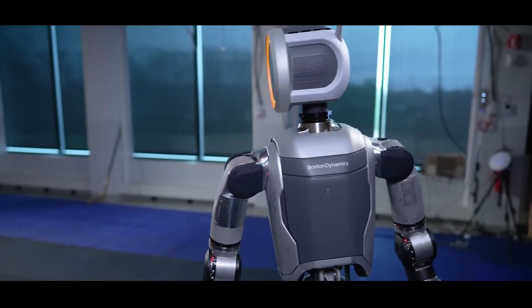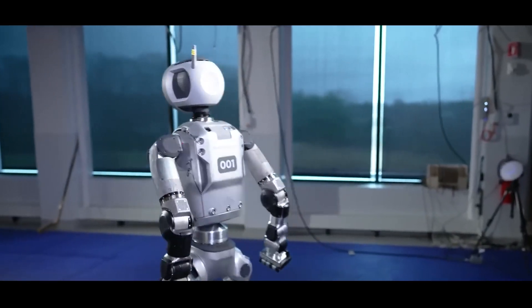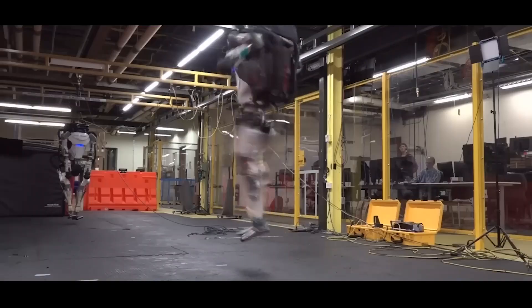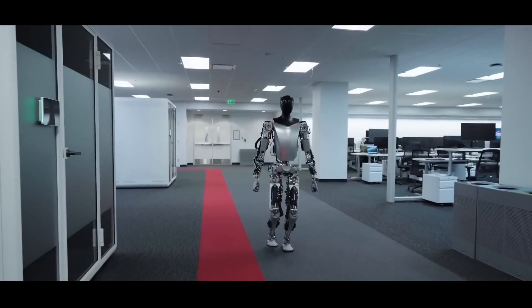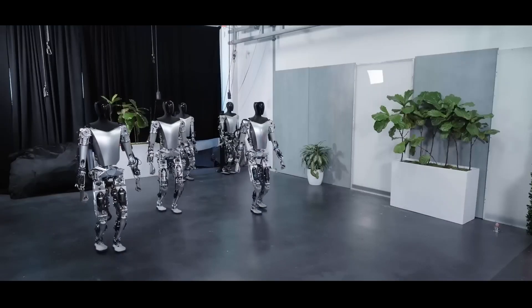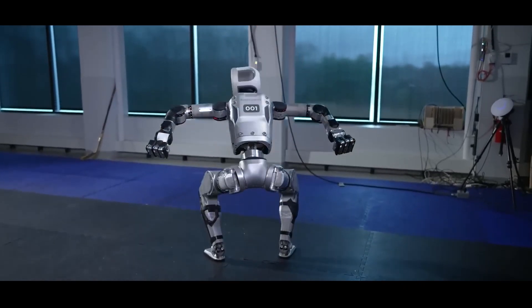While Boston Dynamics robots demonstrate extraordinary physical adaptability, smart assistants like Alexa and Siri may seem rudimentary compared to Jarvis, but ongoing advancements in machine learning are pushing the boundaries of what AI can achieve. Imagine an AI that not only understands you, but anticipates your needs, manages your home, and even assists in high-stakes environments.